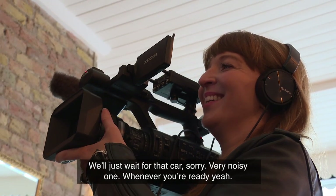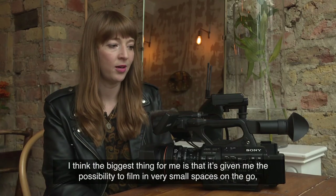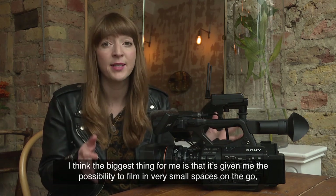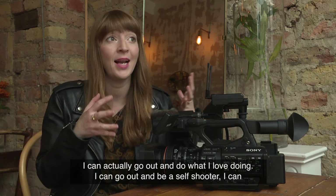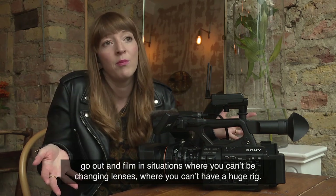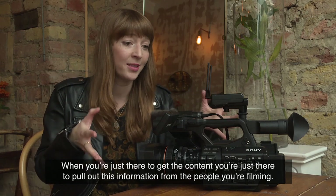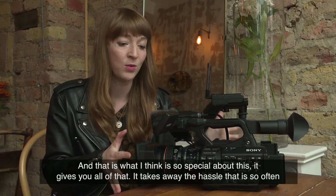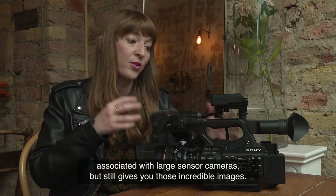We're in this new age where the biggest thing this camera has given me is the possibility to film in very small spaces on the go, with a fixed lens. I'm not having to change lenses, I'm not having to have a whole crew with me. I can actually go out and be a self-shooter, film in situations where you can't be changing lenses, where you can't have a huge rig — you're just there to get the content, to pull out information from the people you're filming. That is what's so special about this camera.